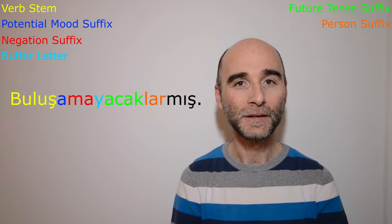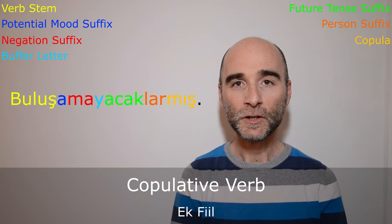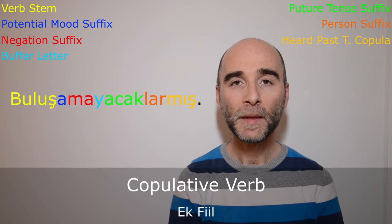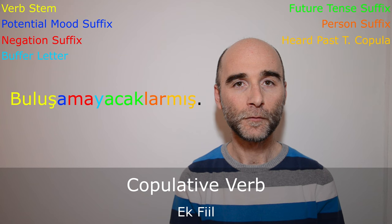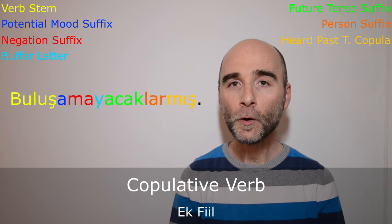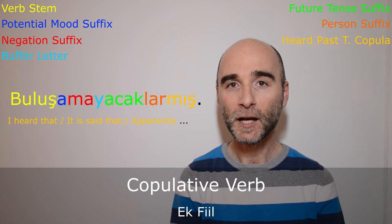Now it's time for the last suffix: -mış. This suffix is actually the kopula in Turkish, derived from the kopulative verb — in Turkish this is called ekfiil, and it is one of the most important fundamentals of the language. -Mış is the heard past tense kopula, and when it is used, the speaker means that he or she heard or learned the information from somewhere else. Therefore, when we translate buluşamayacaklarmış, because of the heard past tense kopula, we say: 'I heard that,' 'it is said that,' or 'apparently they will not be able to meet.'